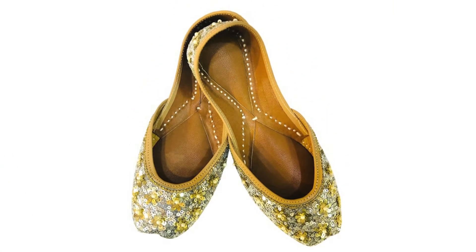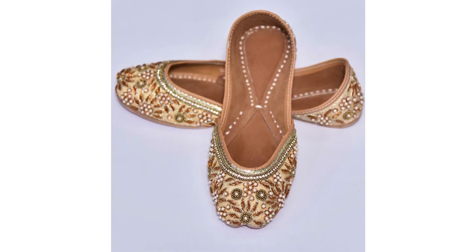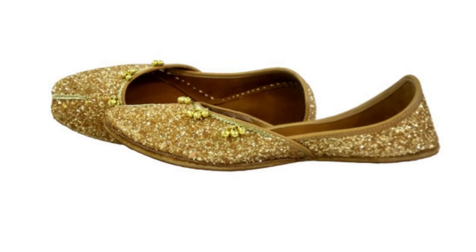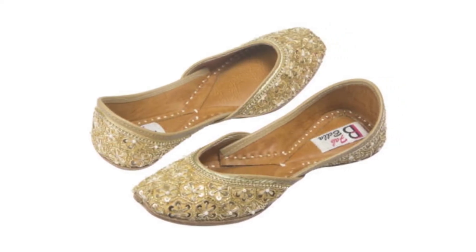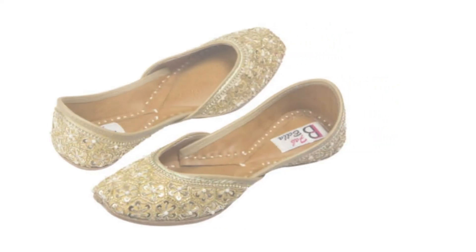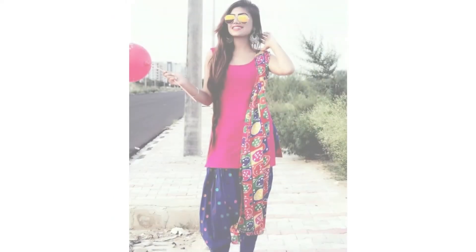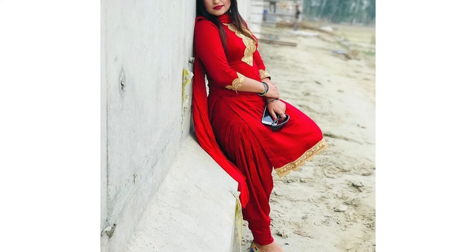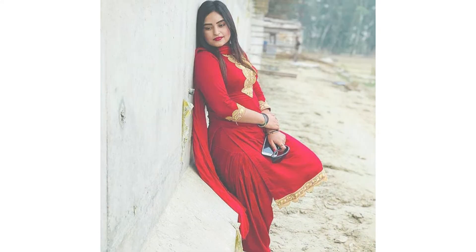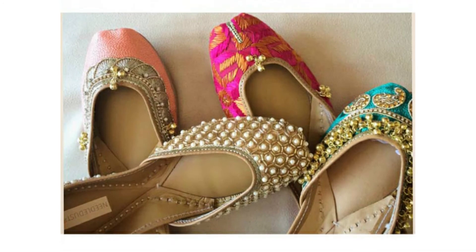The first option is golden work Punjabi shoes. You must invest in this type — it will match with each outfit. If Punjabi shoes are not available in the same style, you can easily purchase different footwear in golden color and it will still match. You can see some images on screen where golden footwear is matched with different outfits. You can match it with red or yellow outfits — the golden color matches very easily with each color of dress.